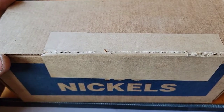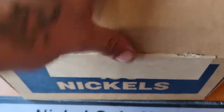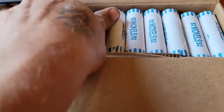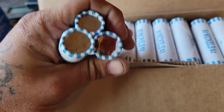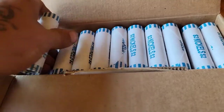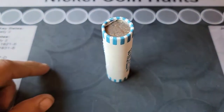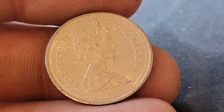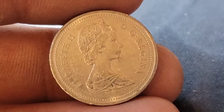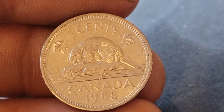We're back with our Brinks box, box number 20. Let's make sure we've got circulated coins — and it looks like we do. You know the drill — we'll bring you back in if and when we have a find. Roll number one — we've got our first find and it's a foreign: Canadian 1988. Roll five and our second find is another Canadian — a 1983.